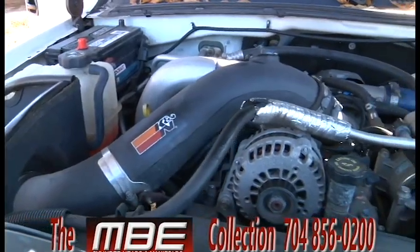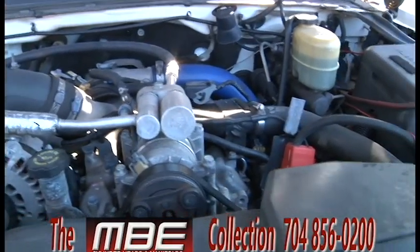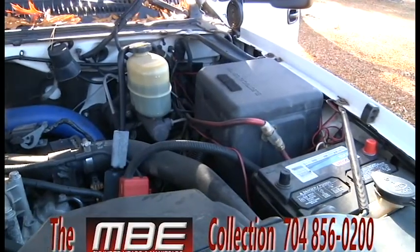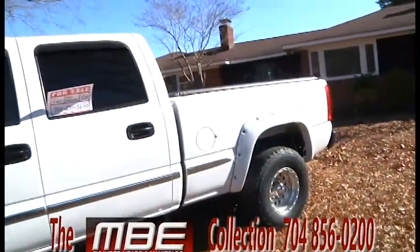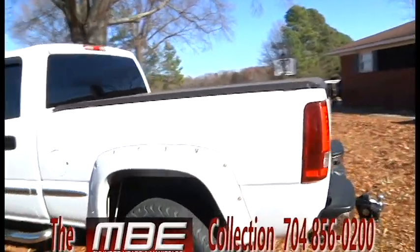It has a bunch of bolt-on parts. It does not have oversized injectors or an oversized turbo. It was never raced and was never out of a 10 shape.